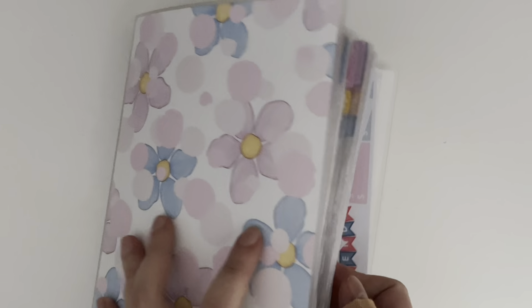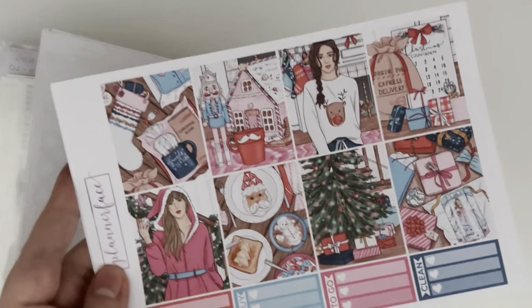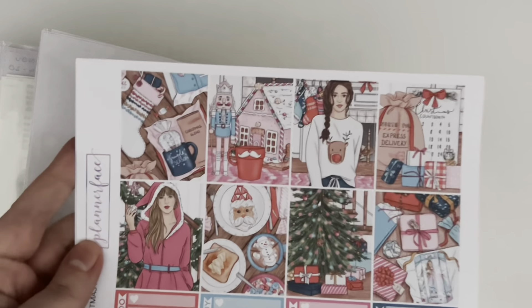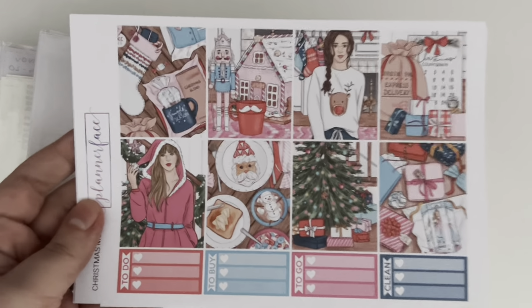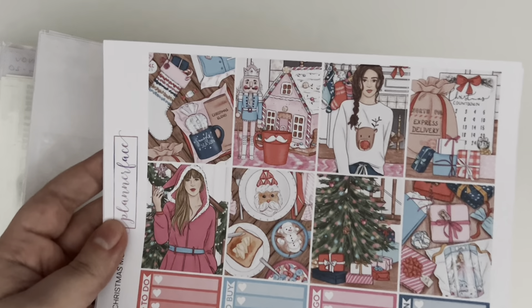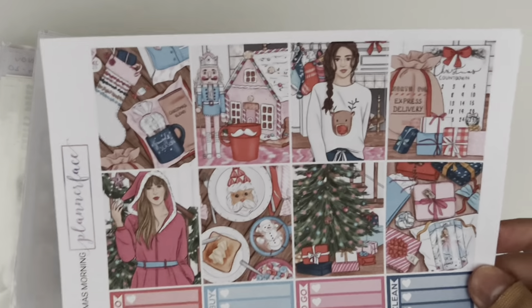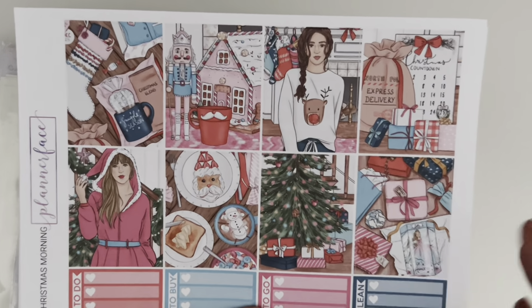Let's start with the week of the 28th to the 4th of December. This entire run is Planner Face — I do PR for them, so you can use my code KAT10 to save 10% on your orders and add my name in the notes to pick up my freebie. My freebie matches one of the kits in this lineup, so now might be a good time to grab it.